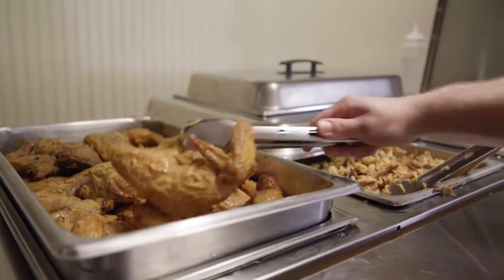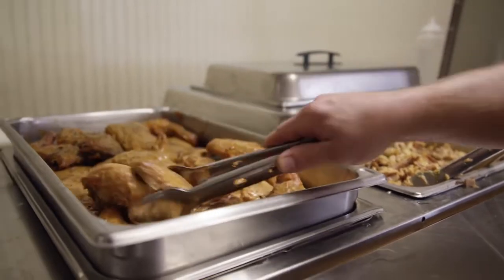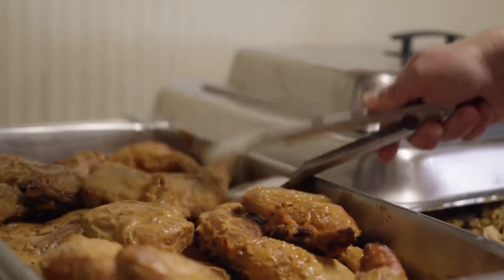Moving down, we also do chicken. There are folks that don't eat pork, so we take the same care with that as we do with the pork — it's just kind of an additional item. We cook them on the pits the same way with hardwood coals and sauce them while they're on there.